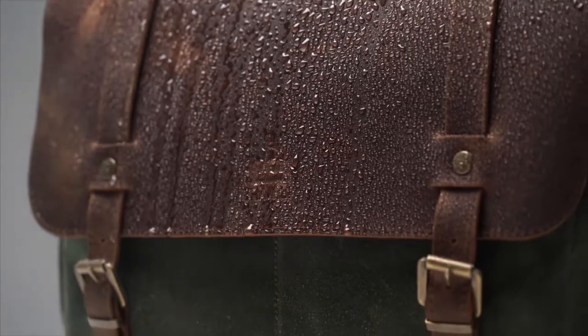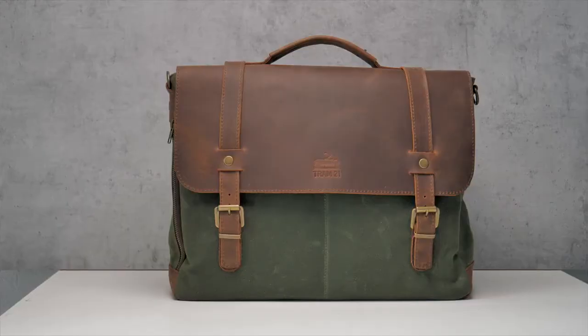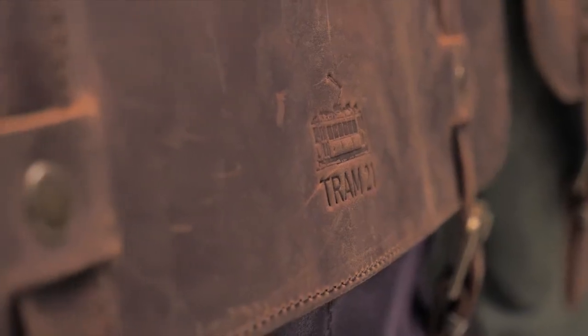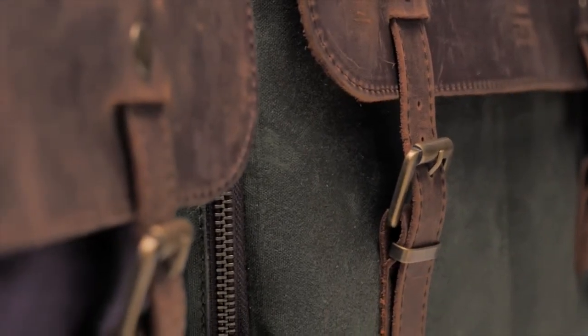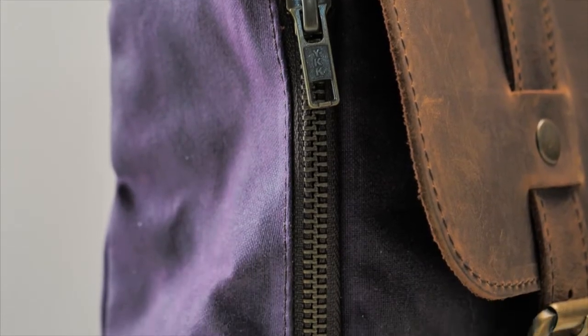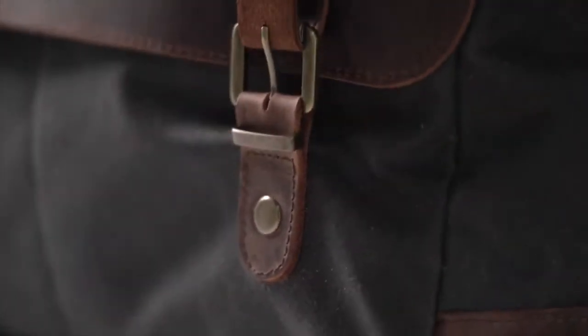Made from water-resistant Hallie Stevenson's waxed cotton and water-repellent leather, this handsome bag is truly an everyday bag, rain or shine. The British waxed cotton has been tested in the harshest industries since the 19th century. Just like the saddle leather, it ages in an amazing way and stays strong.